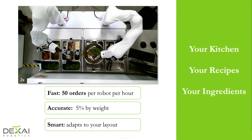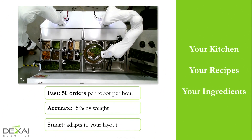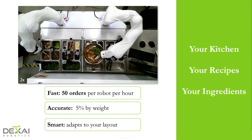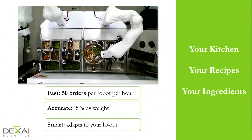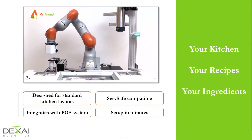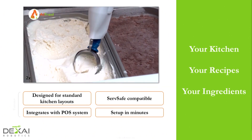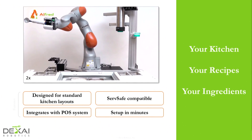Accuracy is 5% by weight, and it's smart — it adapts to existing layouts. You don't have to do anything but show Alfred the containers, and it works from there. The system can make salads, sundaes, and fill burritos — anything that can be manipulated with dishers, spoons, ladles, or tongs. It's designed for standard kitchen layouts, serve-safe compatible. It integrates with your standard POS system, so you can order from your phone or work with existing things in your restaurant, and it sets up in minutes. It's your kitchen, your recipes, and your ingredients.